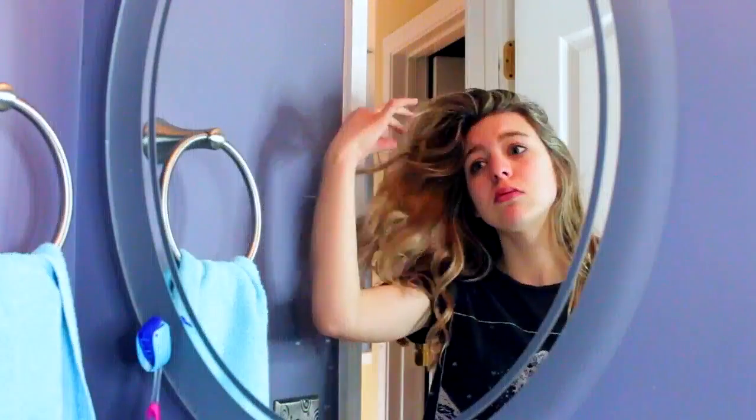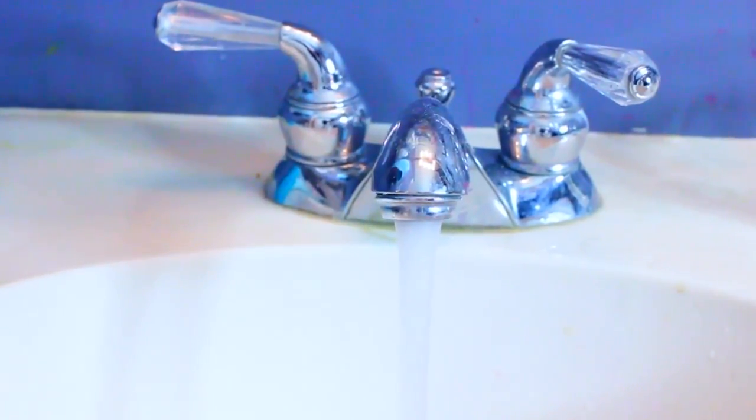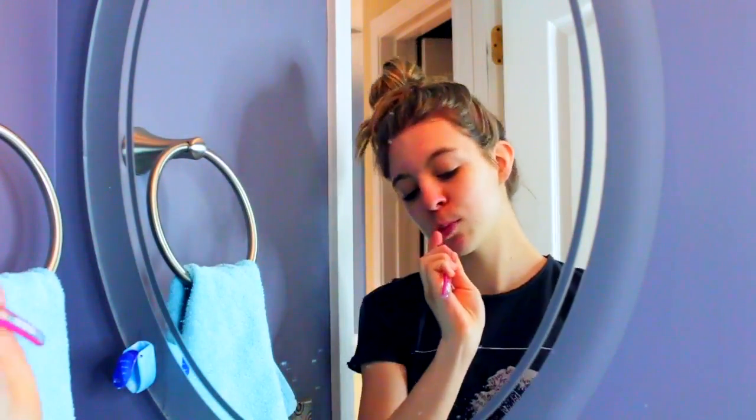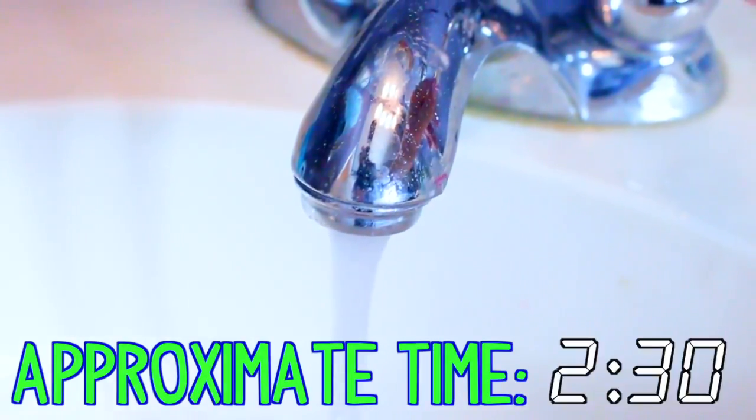Now it's time for brushing teeth and washing face, because you definitely don't want to skip these even if you're running late — this is one of the most important steps. Just quickly wash your face as fast as you can; this will probably only take about 30 seconds. Rinse that off super fast, then brush your teeth. You don't want to go any shorter than two minutes there. This whole step is pretty self-explanatory and only takes about two and a half minutes.